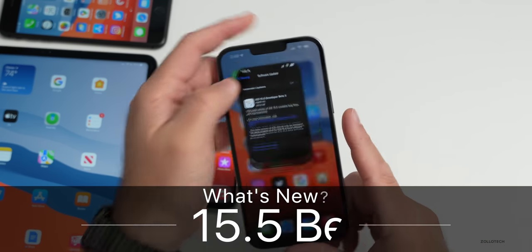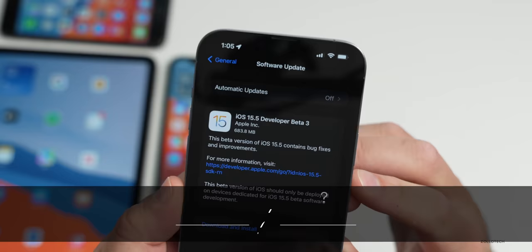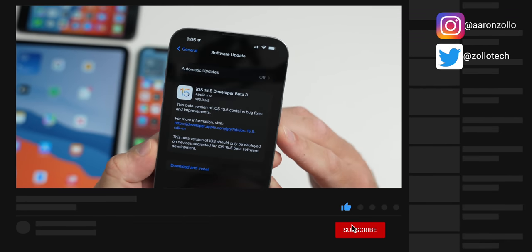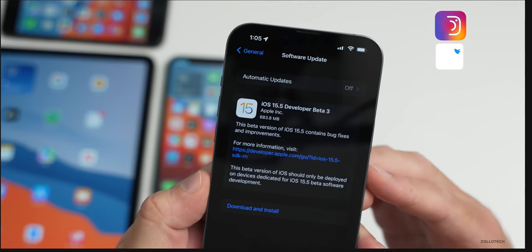Hi everyone, Aaron here for ZolloTech. Today Apple released iOS 15.5 beta 3. This is currently available to developers and hopefully soon to public beta testers as well, although it may be out the day after the developer beta, like they did with beta 2.